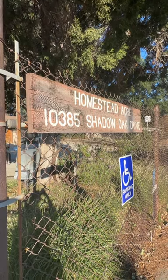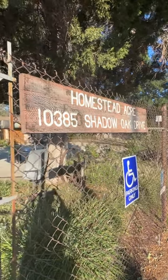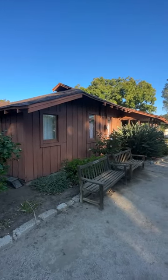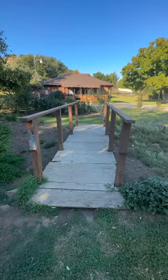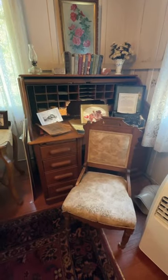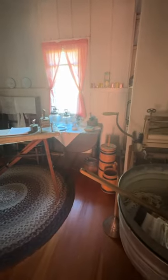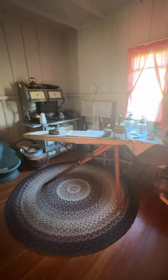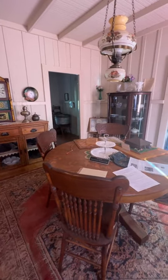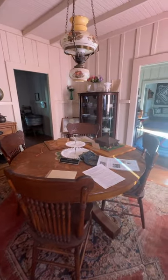This is a very simple cottage-style home made from redwood, simple board and batten. There wasn't a fireplace, there wasn't a chimney, and they didn't even have electricity here until after World War II. But there were a lot of cottages kind of like this that dotted the San Fernando Valley around the turn of the 20th century, and this is the last one that is still in its original location.